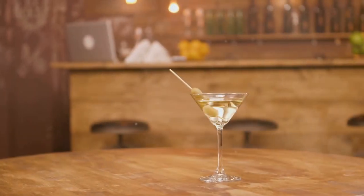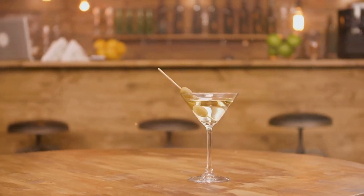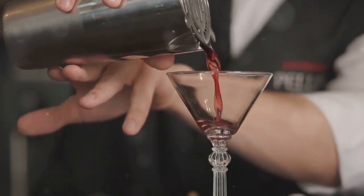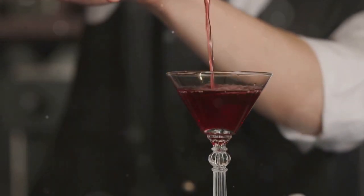At number 2, we have the iconic Martini. This cocktail is a showcase for the gin's botanicals, complemented by a splash of dry vermouth and garnished with an olive or a twist of lemon. The Martini is a cocktail of sophistication and class — a drink that's as versatile as it is iconic.